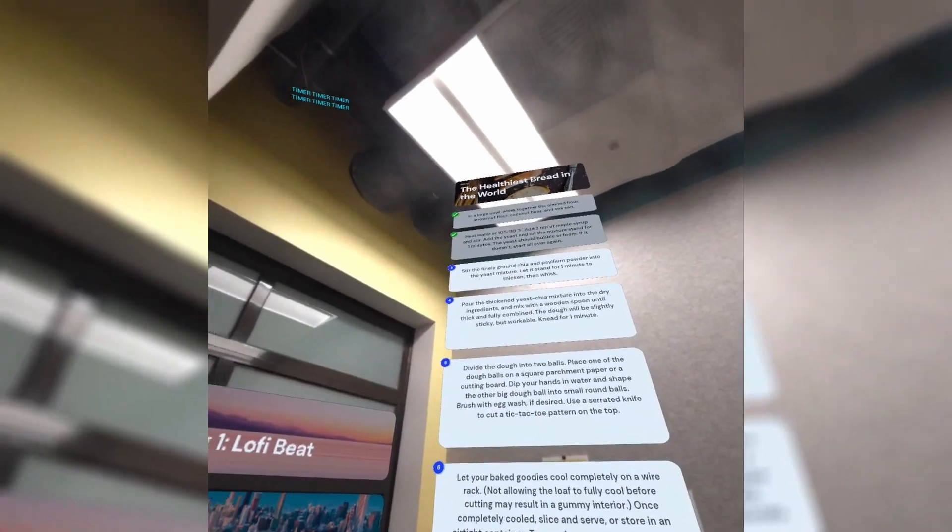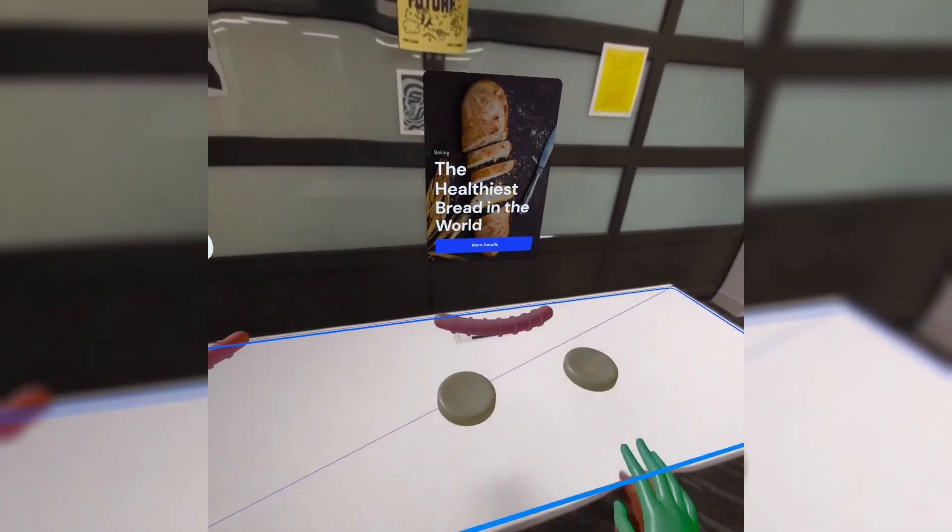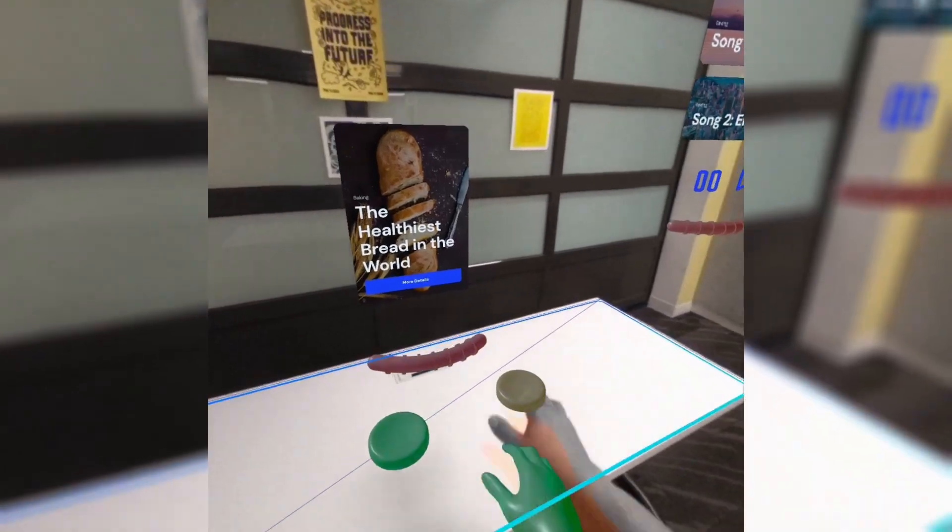Another Recipe Lens feature is interaction gestures such as a thumbs up or thumbs down, allowing you to navigate menus and progress through recipes effortlessly — no more losing track of what step you are on in the recipe.